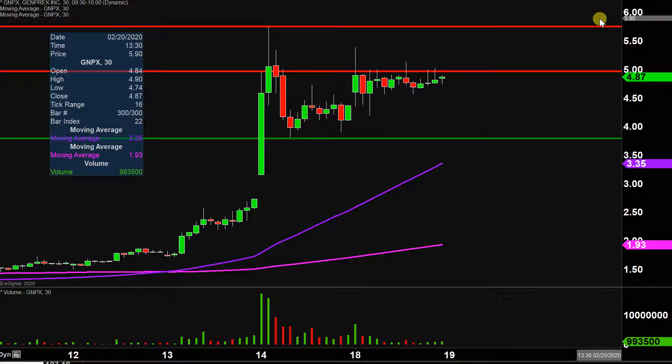As far as levels of support are concerned, nothing new here to report — still have this level down here at $3.75. Price didn't even come close to testing it, and then from the overarching standpoint, still have the purple line there, the 50-period moving average. Given that the price is so close to breaking through that level, the more pressing issue right now has everything to do with these areas of resistance and whether or not there can be a breakout.